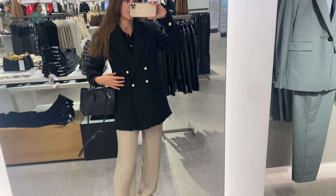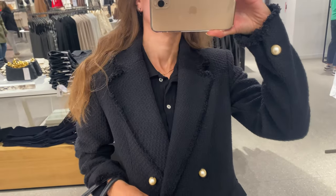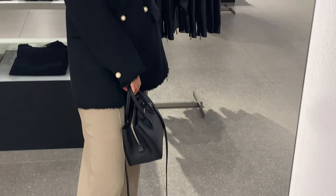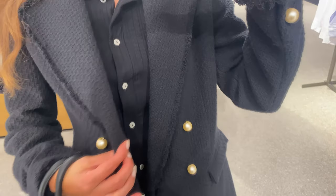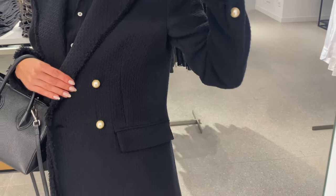A tweed blazer is one of the trendiest blazers of the season. I'm wearing a buttons tweed blazer in black color. This blazer has a structured design, shoulder pad and wide lapels, a rough red finish. There are two front pockets, long buttoned sleeve and double buttoned fastening. The fabric is very pleasant to the touch and consists of 74% cotton. I think these buttons are so chic.